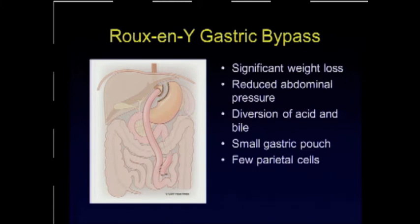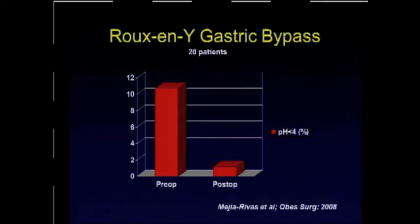Gastric bypass is associated with significant weight loss, but more importantly it reduces abdominal pressure. The most effective factor is that it completely diverts both acid and bile from the food stream and from the esophagus. It also results in a very small gastric pouch, which hopefully translates to fewer parietal cells and therefore less acid production that might reflux. This operation has been very effective in treating GERD in morbidly obese patients — about 80% to 85%. This slide shows a subjective study on gastric bypass patients pre-op and post-op, with a marked reduction in exposure of the distal esophagus to acid in post-operative patients.